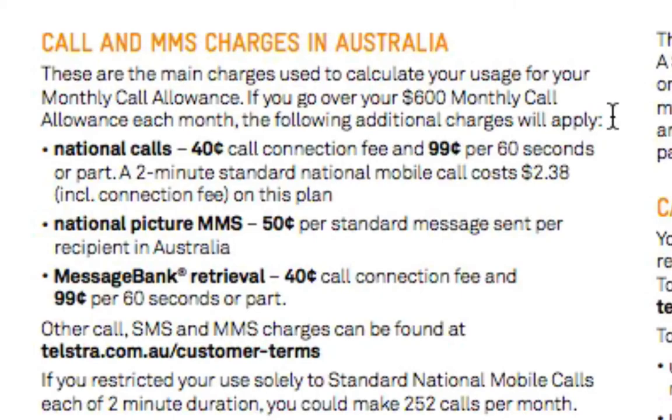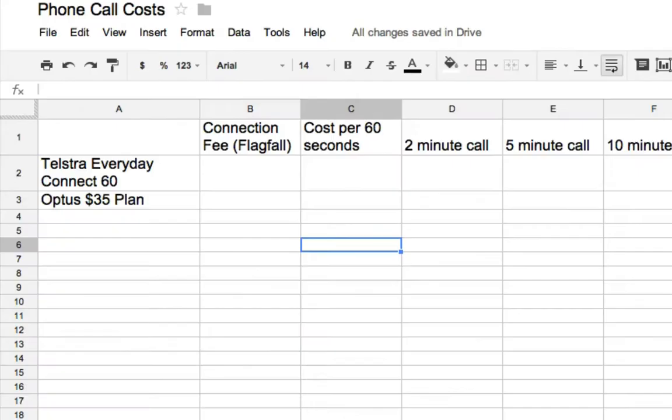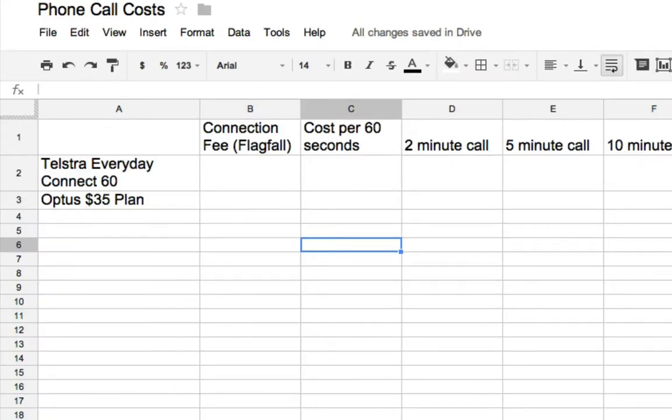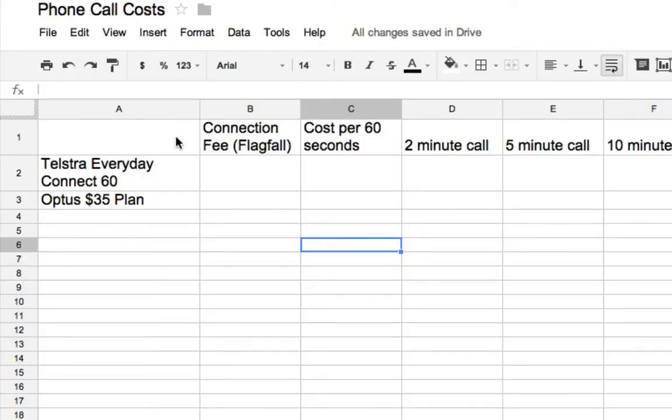I've gone into my Google Drive and created a spreadsheet. I don't know how much you've done with spreadsheets in the past, but I really think you should use a spreadsheet for some of your calculations on this task. So we said the call was $0.40 to be connected and $0.99 per 30 seconds. On the spreadsheet, I'm going to create a little comparison chart for a number of different plans. For the connection fee we said it was $0.40 — in dollars that's 0.40. And the cost per 30 seconds for that Telstra plan was $0.99, or 0.99.